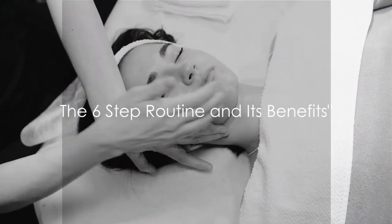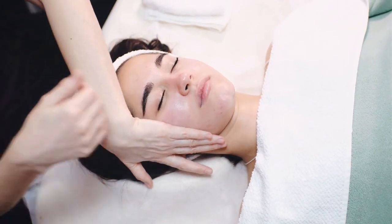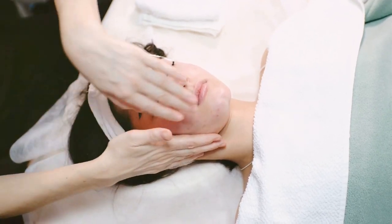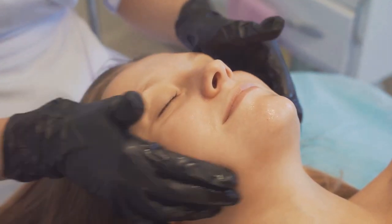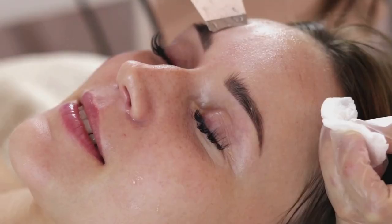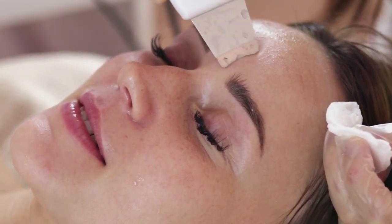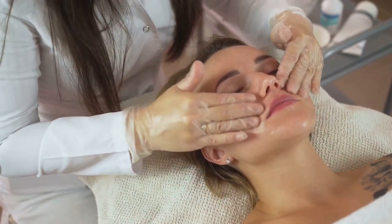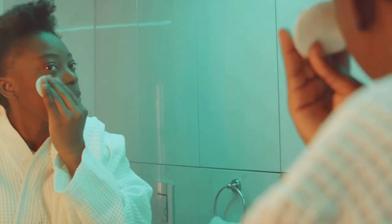Now that we've gone through each step, let's recap. The six-step routine we've discussed today is more than just a skincare regimen — it's a ritual that nourishes not only your skin, but also your overall well-being. The process begins with cleansing to remove impurities and prepare the skin, followed by exfoliation to reveal a fresh, bright complexion. Next, toning balances the skin's pH and primes it to better absorb the essence, which delivers a concentrated burst of nutrients. The routine concludes with moisturizing and applying sunscreen, keeping the skin hydrated and protected against the harsh effects of the sun.